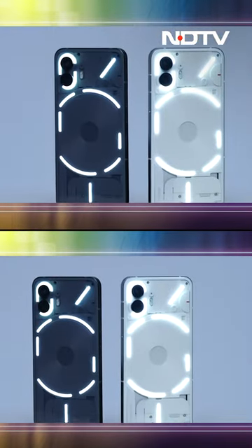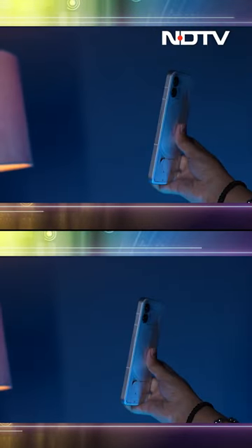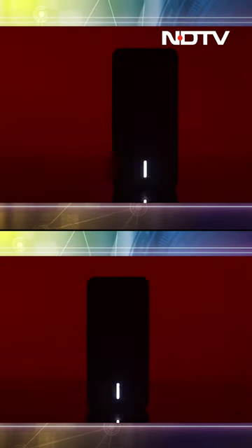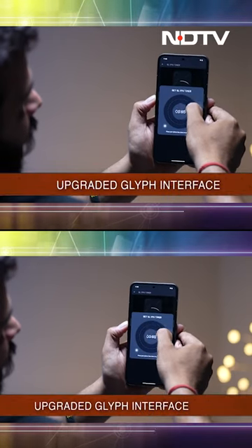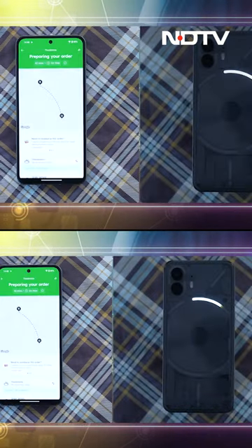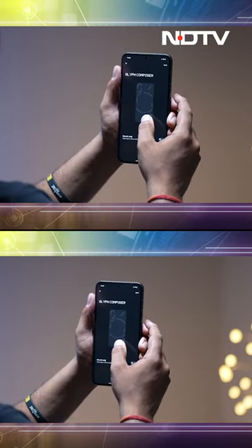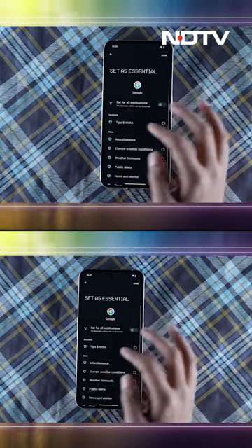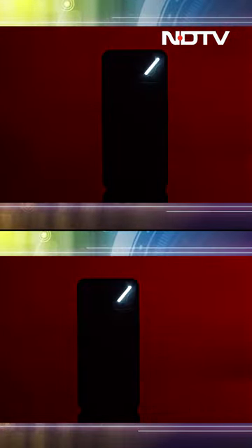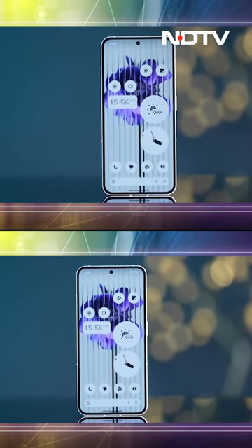Nothing's focus on design is clear. The Nothing Phone 2 is larger with minor updates to the in-hand feel, but the biggest upgrade in terms of design is the Glyph Interface on the back, which adds functionality in a lot of fun ways. For example, if you've set a timer on your phone, you can track its progress via the Glyph lights on the back. You can track the movement of your cabs or the food you've ordered. You can also create custom Glyph patterns and prioritize certain notifications — a particular Glyph light will stay on until you check that specific notification. Great reminder tactic.